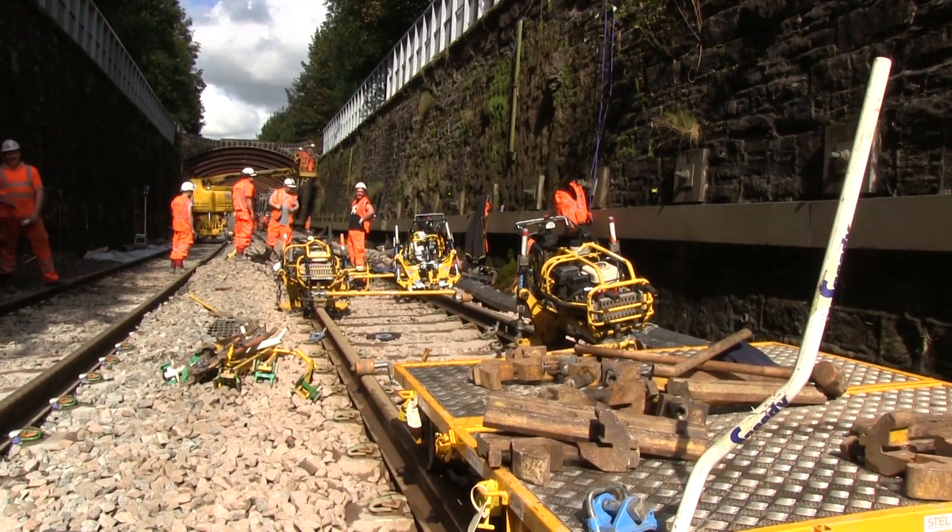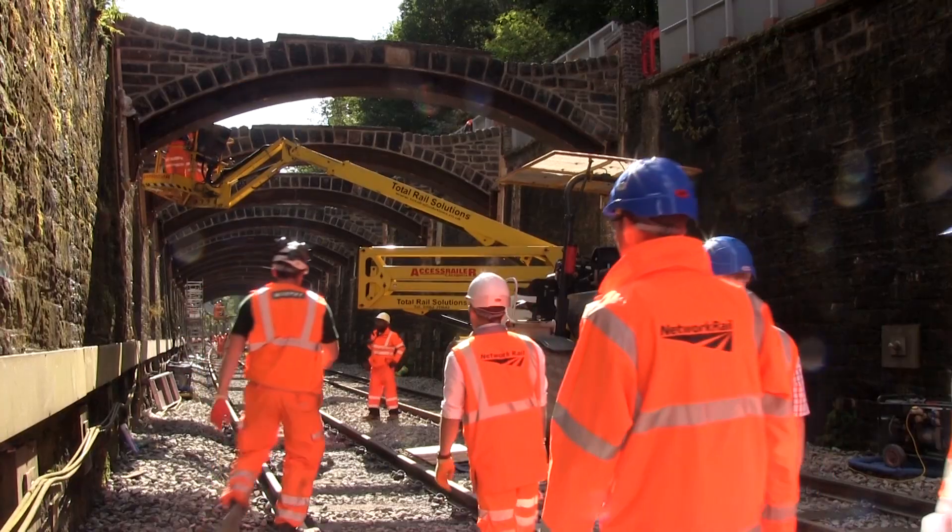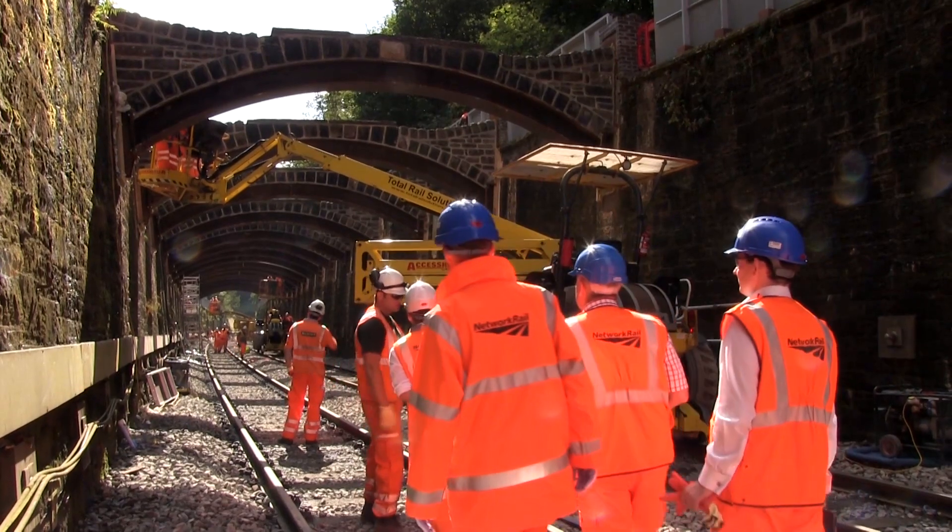I've got to say it's a privilege to see them back in their rightful position. What is good, isn't it? Here we are — we see the new underneath and then we see the original heritage being placed on top of the steel arch.